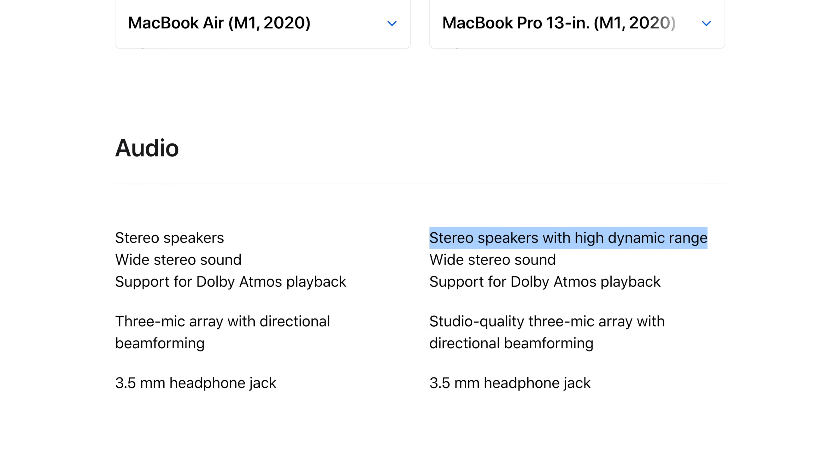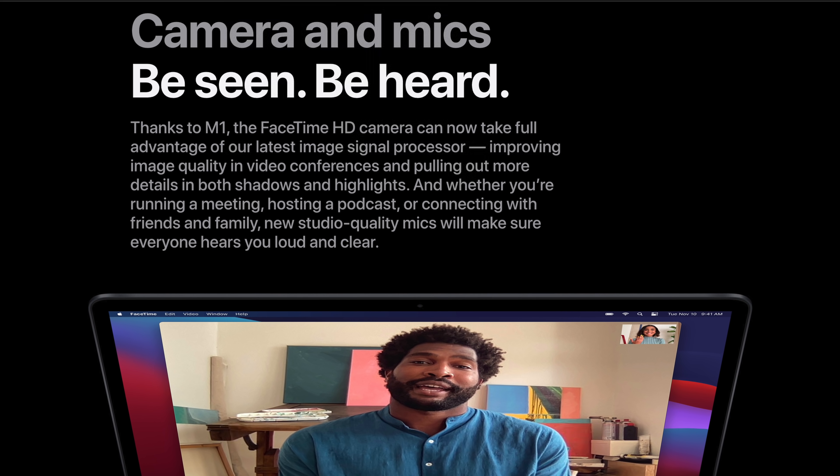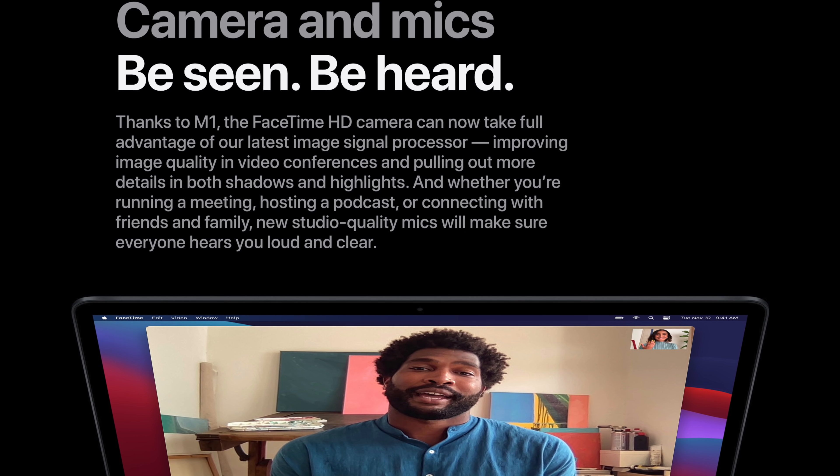The Pro also comes with better speakers featuring high dynamic range and a better studio-quality microphone array compared to the Air, so if you want to improve your video chats and Zoom calls with better speakers and microphone, you may want the Pro.